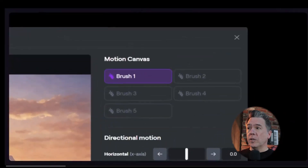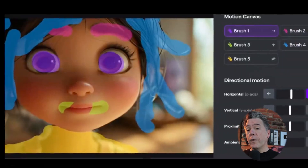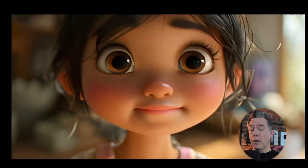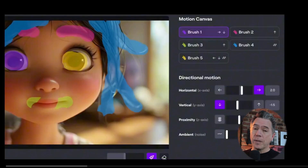January started off a little on the sleepy side, but Runway did introduce multi-motion brushes in what was at the time Gen 2. Friend of the channel Jeff Synthesize came up with a pretty great use case for multi-motion brushes, namely that of expression control, something that we will of course be seeing later on this year. Overall, January was a bit of a sleepy month.